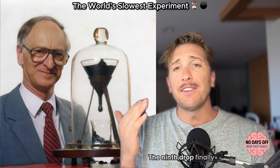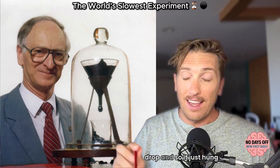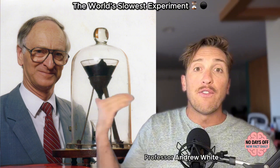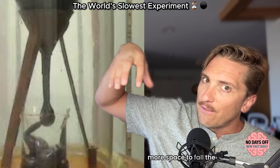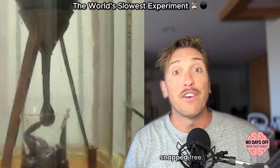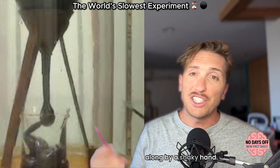The ninth drop finally formed in 2014, but even that didn't go quite as planned. It touched the eighth drop and just hung there for weeks, refusing to fall. When Professor Andrew White lifted the bell jar to replace the beaker underneath to give it more space to fall, the stand wobbled slightly and the drop finally snapped free. After 13 and a half years of waiting, the world's slowest experiment was helped along by a shaky hand.